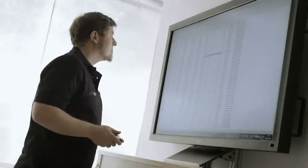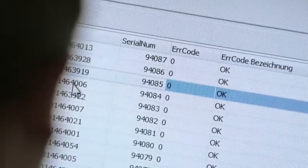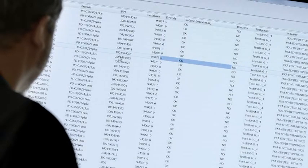Our staff in Ahrensburg permanently monitor the quality of all our manufacturing plants online and in real time. This way, they can see, for example, whether each detector functions correctly after the software has been installed or whether it needs to be reworked.